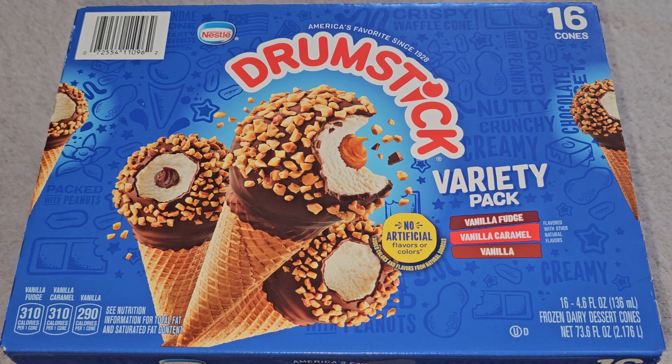It's going to be a Costco sale item review of these Nestle drumsticks. So this variety pack: vanilla fudge, vanilla caramel, and vanilla. Normal price of this is $10.99, it was $3 off, so that's basically $8 — 50 cents a cone.